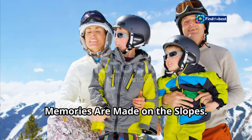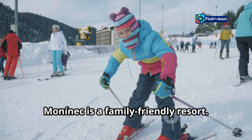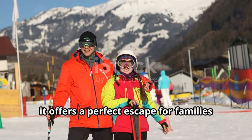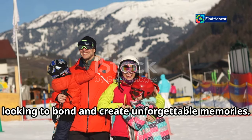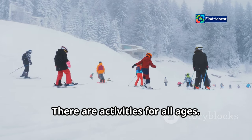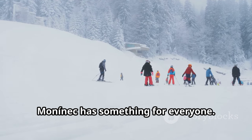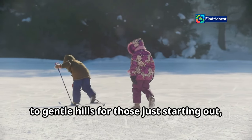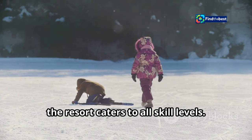Family fun — where memories are made on the slopes. Mononek is a family-friendly resort nestled in the heart of a picturesque winter wonderland, offering a perfect escape for families looking to bond and create unforgettable memories. There are activities for all ages. Whether you're a seasoned skier or a beginner, Mononek has something for everyone, catering to all skill levels.